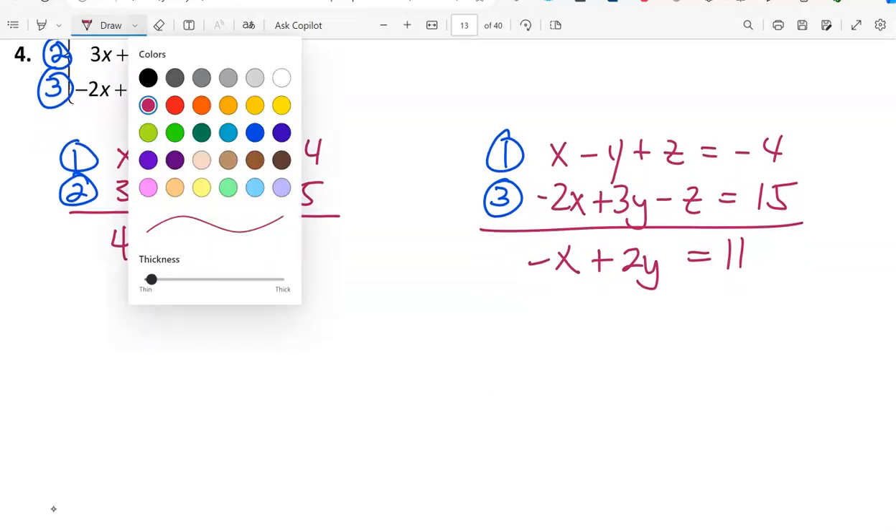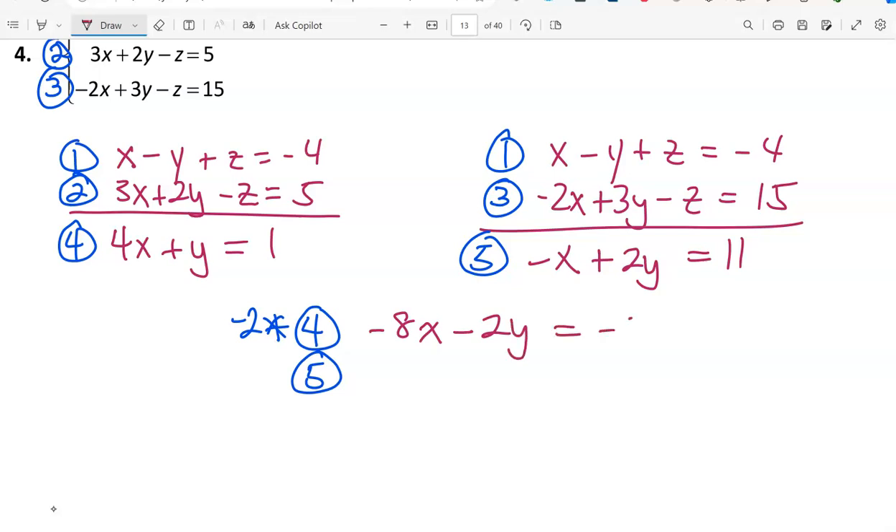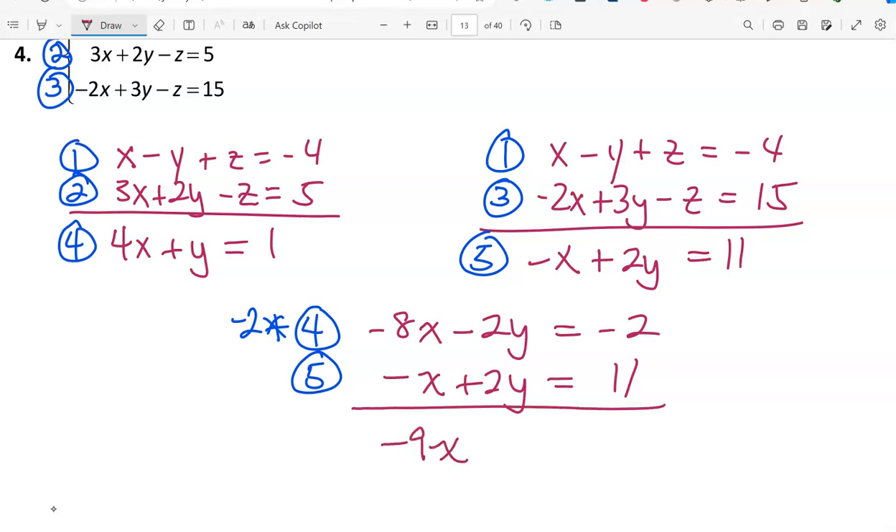Now we have a two-variable system with equations 4 and 5. I'll eliminate y by multiplying equation 4 by -2, giving -8x minus 2y equals -2. Bringing down equation 5 as is: -x plus 2y equals 11. Adding them together gives -9x equals 9, so x equals -1.